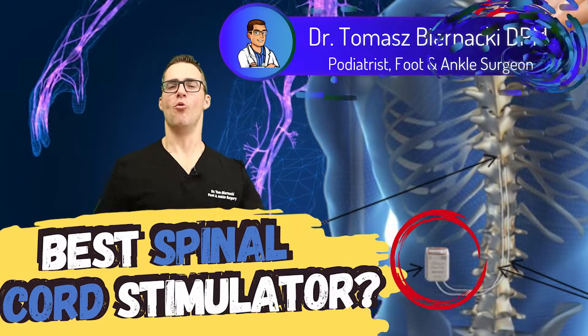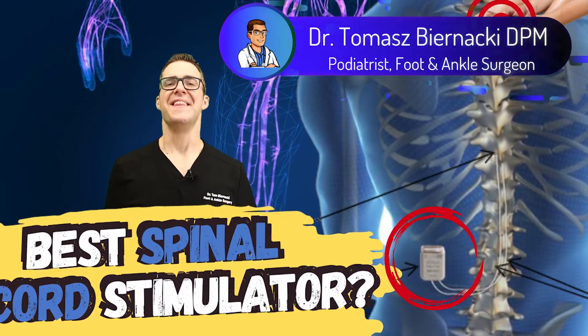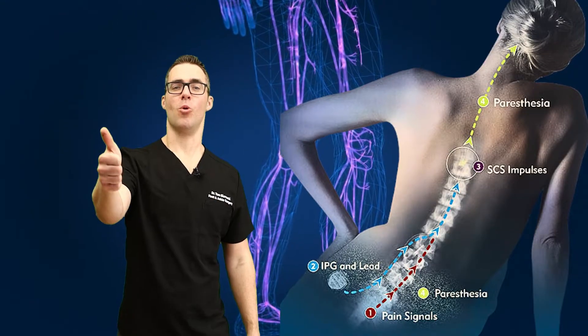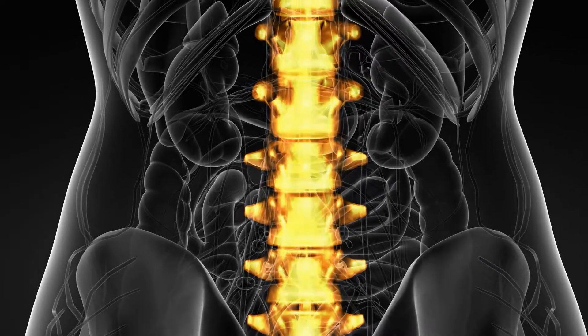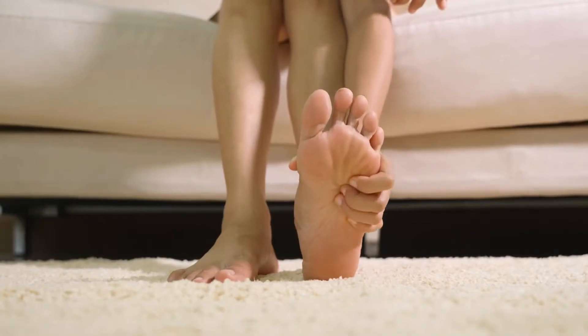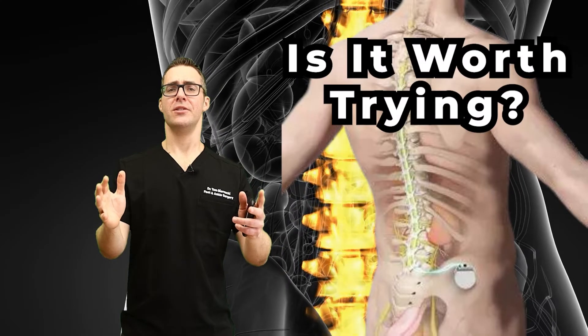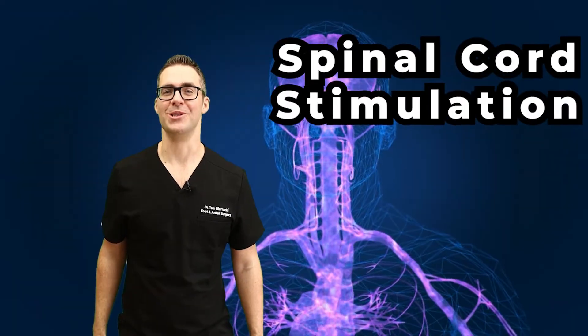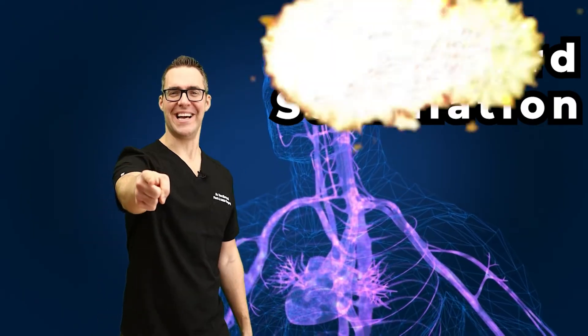This is Tom Bernacki and today I'm going over spinal cord stimulators. This is something that I use a lot in my own private practice for chronic pain, back pain, sciatica, neuropathy, and diabetic neuropathy — chronic pain that just isn't getting better. There is a solution and the results are pretty good. I'm going to go over exactly how it works and what the studies are.